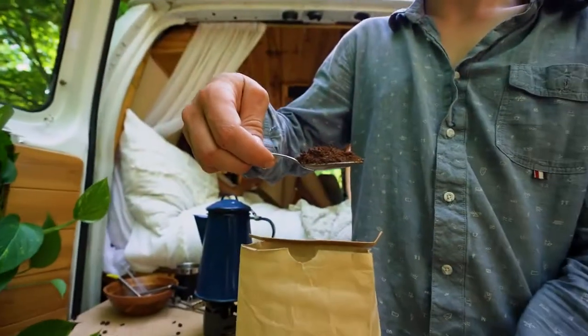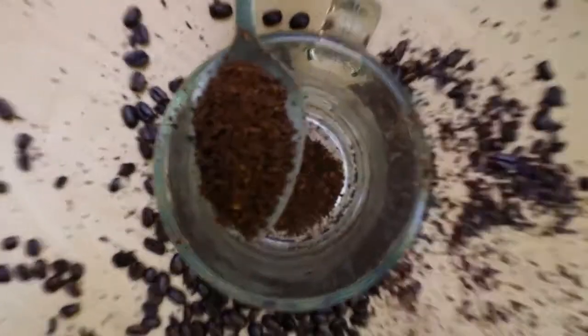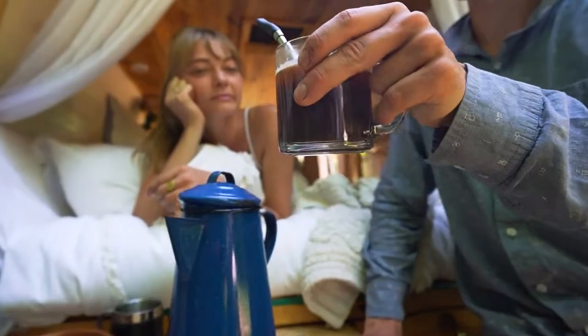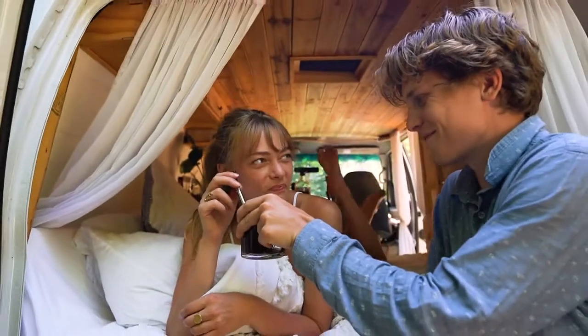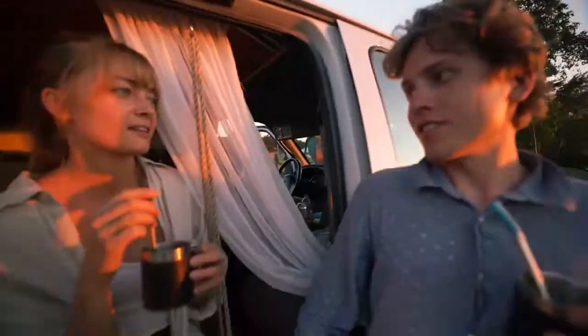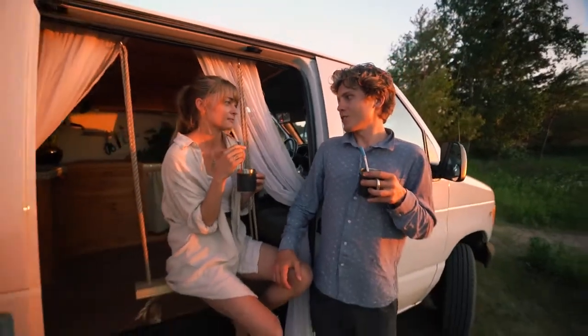Just drop in a scoop of your favorite coffee grounds, add hot water, pop in your Jogo, and enjoy. Not only can Jogo fit right in your pocket and is 100% sustainable, but also drinking coffee through a straw helps prevent unwanted teeth stains.